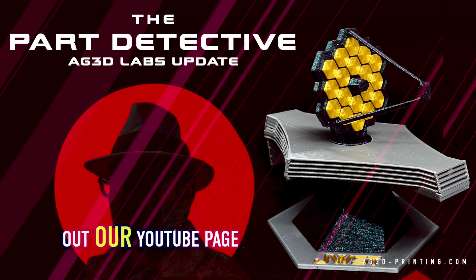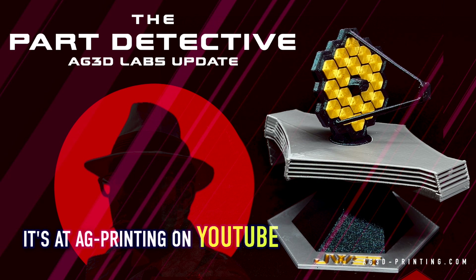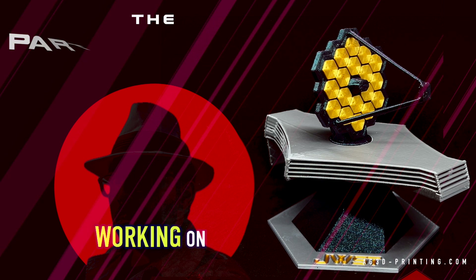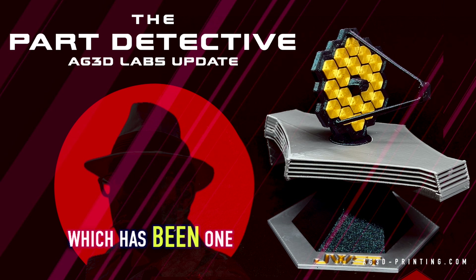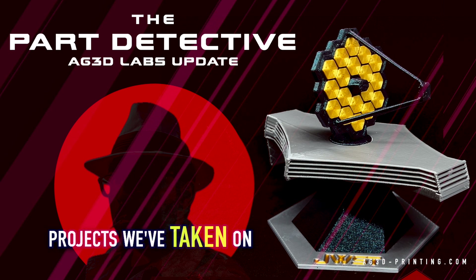Check out our YouTube page that we're kicking back off — it's at AG3D Printing on YouTube. You're going to see our design reviews and the different projects we're working on. Right now we are working on the James Webb Space Telescope model, which has been one of the biggest, most challenging projects we've taken on this year.